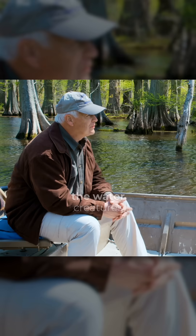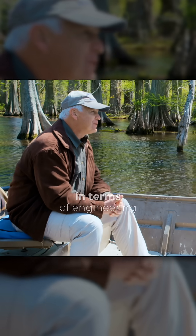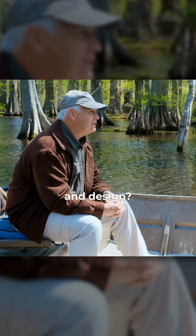So let's talk about the water creatures, the sea creatures. What do you see there in terms of engineering and design?